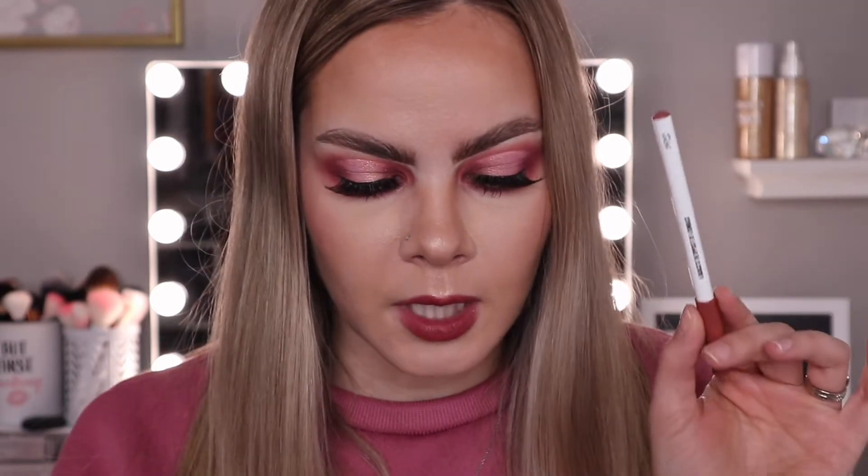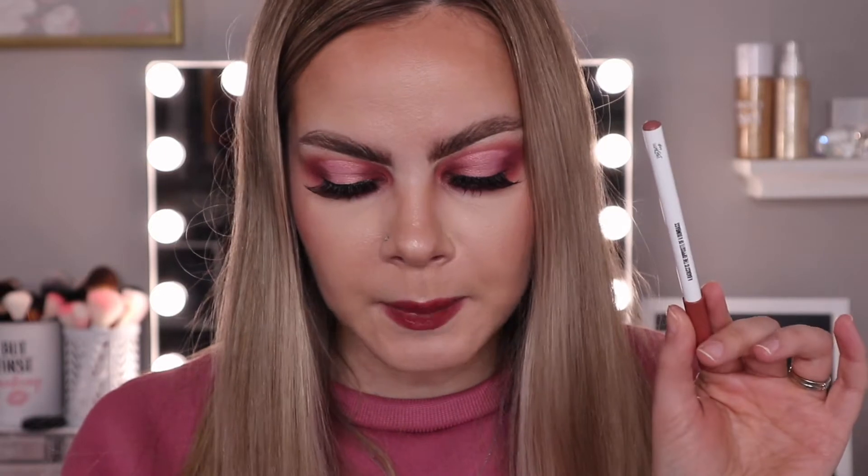I do prefer the retractable lip liners as opposed to pencil ones, so I feel like somebody else could get better use of this. I'll probably just pop it in a giveaway — this retails for $16, and it is highly pigmented and silky smooth, designed to be worn with your favorite lipstick shade. This is a new brand to BoxyCharm; we've never had this brand in BoxyCharm before, but I have heard of it and I've heard good things. So I'm excited to eventually try some of their products.